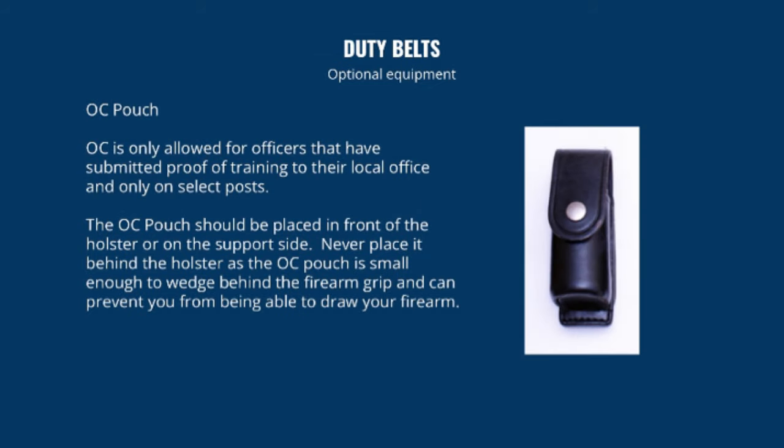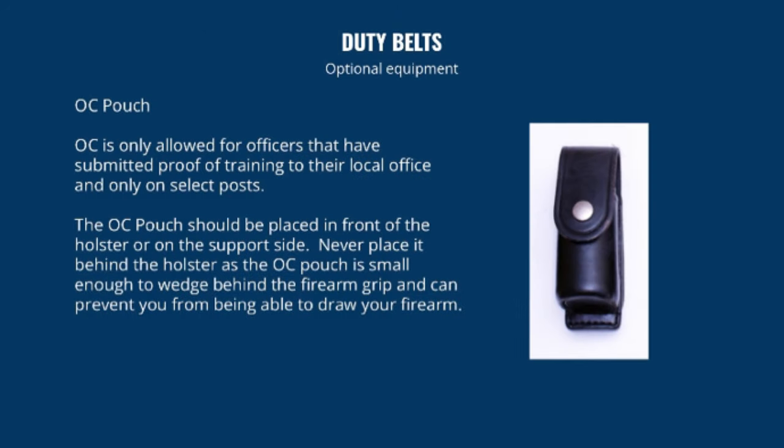OC spray is only allowed for officers who have submitted proof of training to their local office and only on select posts. Make sure your company approves you carrying it and that you receive proper training — improper use of OC spray can cause serious trouble. The OC pouch should be placed in front of the holster or on the support side. Never place it behind the holster, as the OC pouch is small enough to wedge behind the firearm grip and prevent you from being able to draw your firearm.